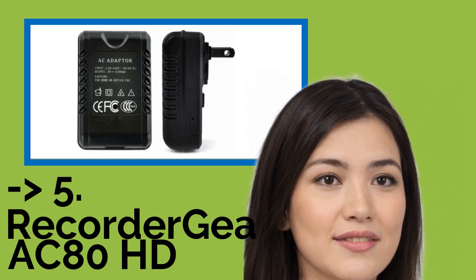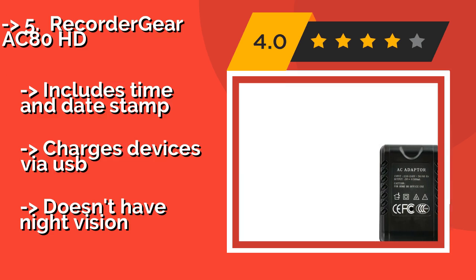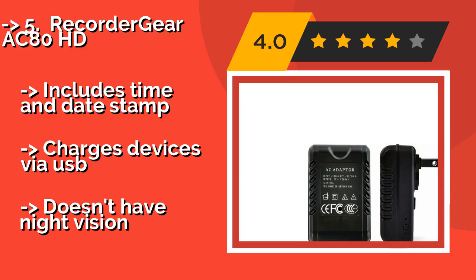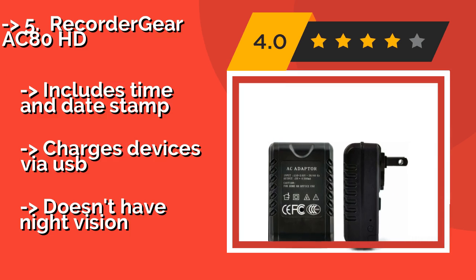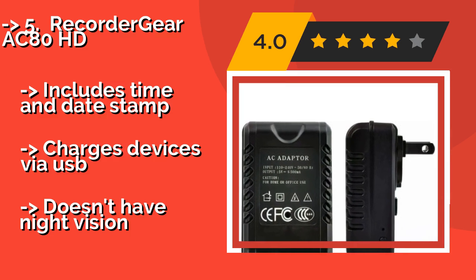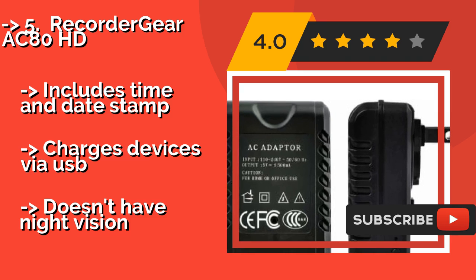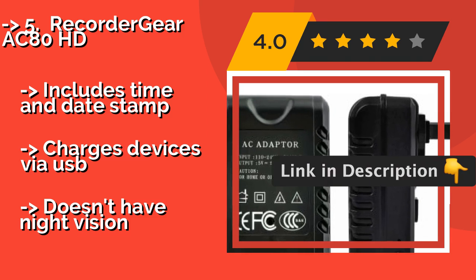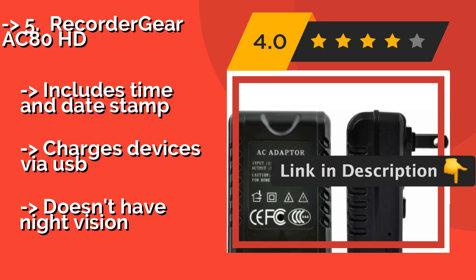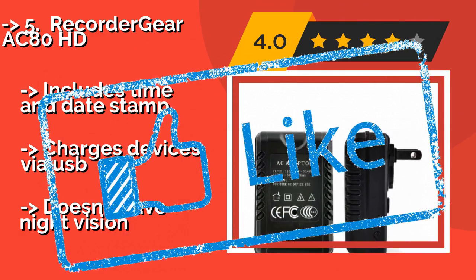The fifth product is the Recorder Gear AC80 HD, around $129. What makes it so enticing is that it's small, portable, and utterly innocent looking. Top that off with the fact that it can record at 30 frames per second in 1080p and you've got a covert unit worth having. Includes a time and date stamp and charges devices via USB, but doesn't have night vision.